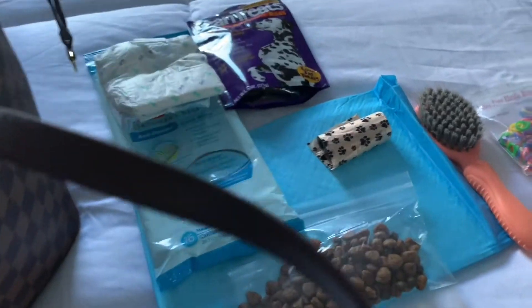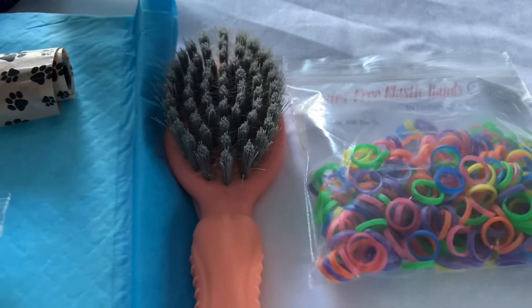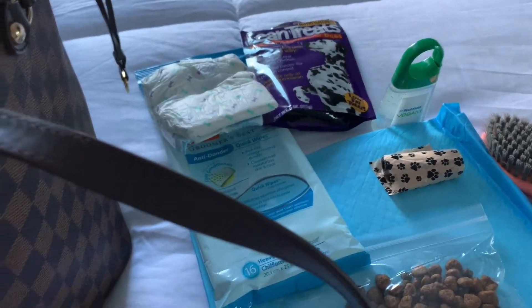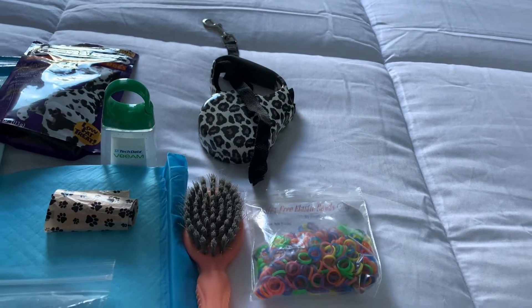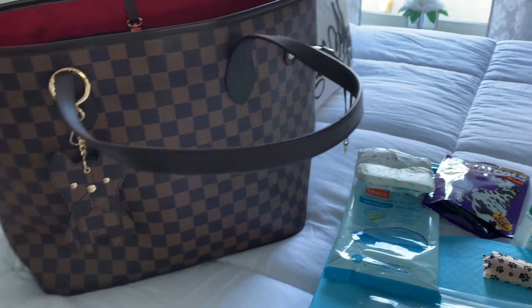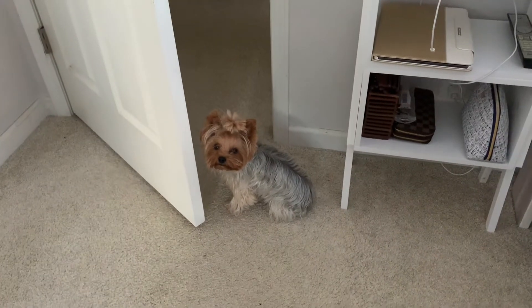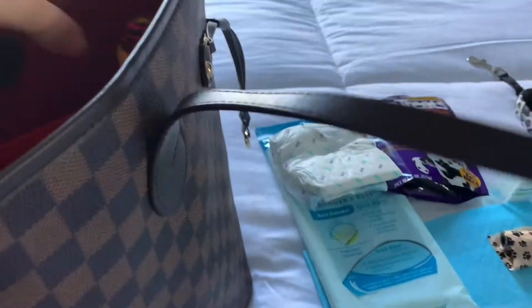We've always got hand sanitizer — especially nowadays, but I've always kept it in the bag because I'm cleaning up after her and want to keep everything nice and clean. I also bring an extra leash; you can never have too many. She usually has one on her in the car — I've done a video on her car seat and she wears a harness. No collars; we don't want to choke her.